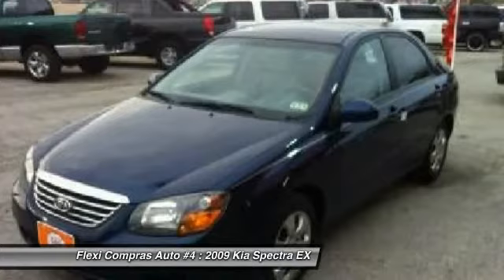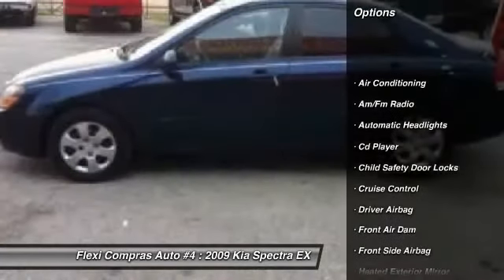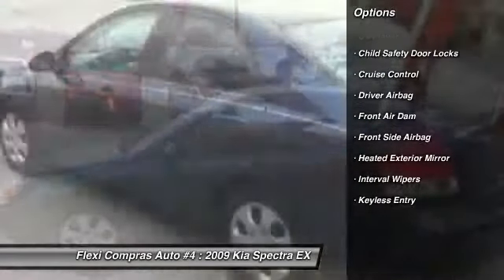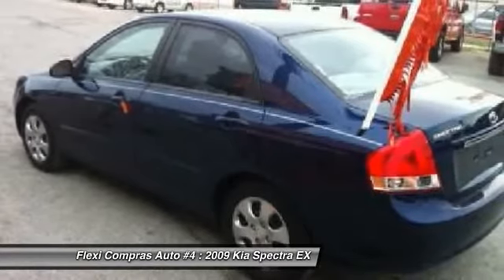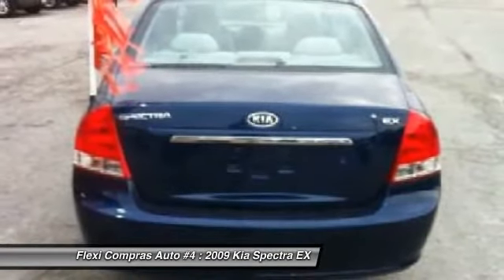Here are some of this vehicle's great options: airbags, driver airbag, front air conditioning, keyless entry, anti-theft security system, cruise control, CD player, power door locks, passenger airbag, power windows.